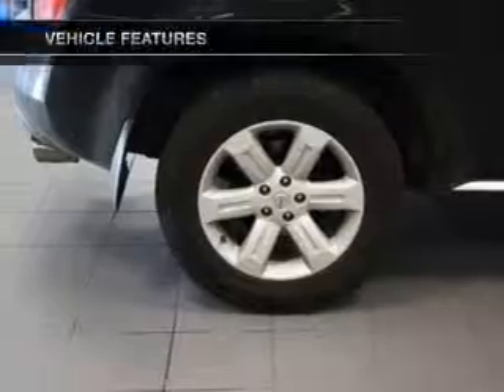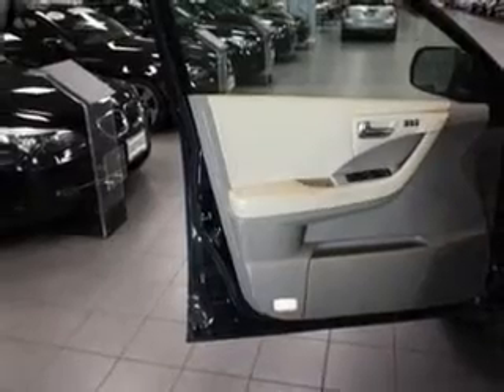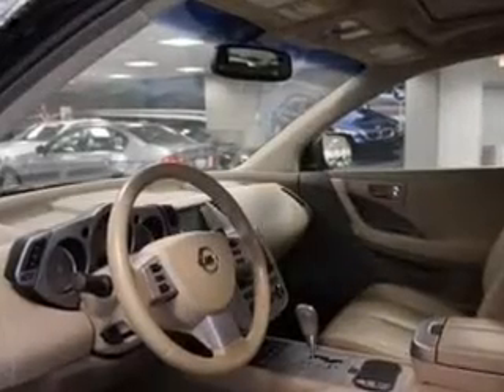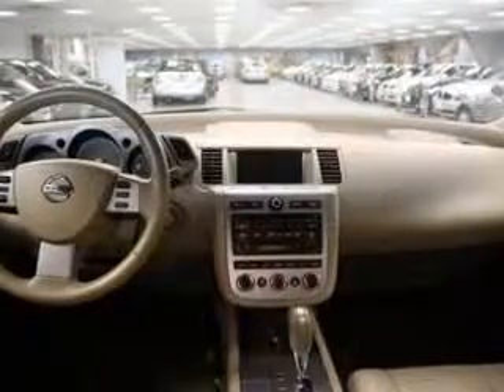The sunroof lets fresh air in. Plus enjoy these notable features included in this vehicle: air conditioning, power door locks, power windows, power steering, cruise control, power mirrors, an alarm system, and an AM-FM stereo with a CD player.